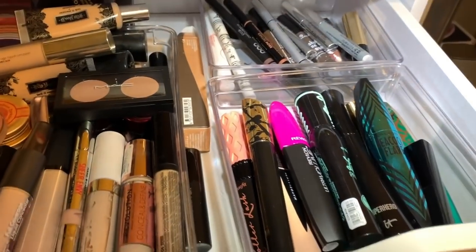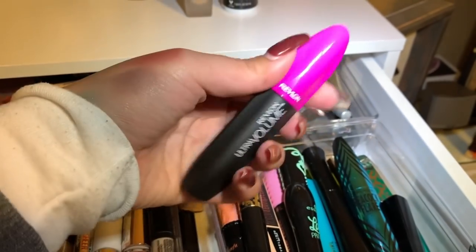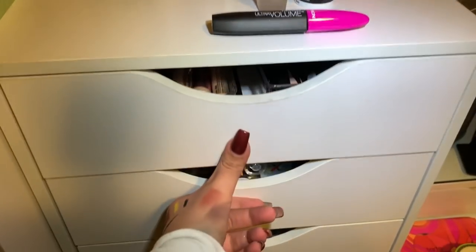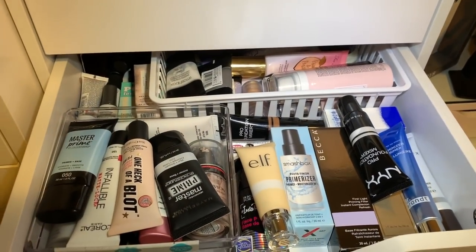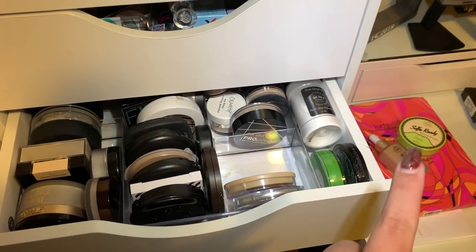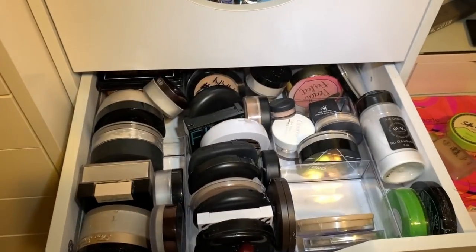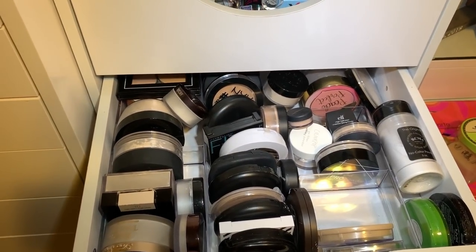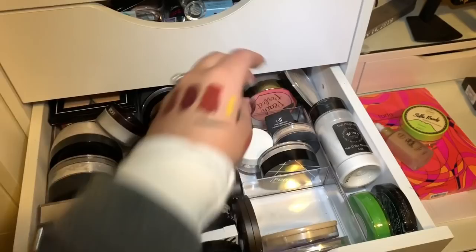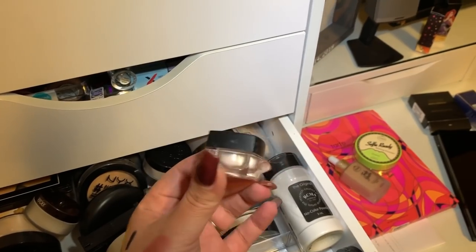For mascara, I'm taking the Revlon Ultra Volume Mascara — maybe I can use this tomorrow too since it's new. I don't need new brows or concealers. I don't think I need anything from the powder drawer, but since the banana powder might be too yellow, I'll grab the E.L.F. High Definition Under Eye Setting Powder just in case for my under eyes.